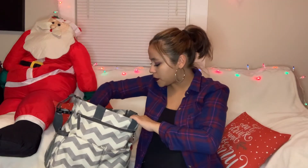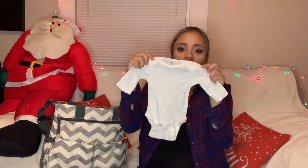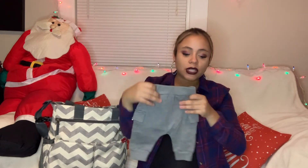Underneath the bear onesie we decided to put a white long-sleeve onesie in newborn size. If it is super cold - which it probably will be - I also have a pair of sweats for him just in case, so he can wear the onesie, the sweats, then put the fuzzy onesie on top of it, and then his puff jacket so he can be really secure.